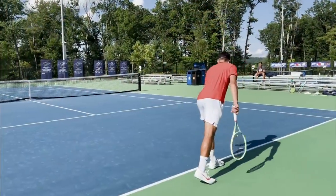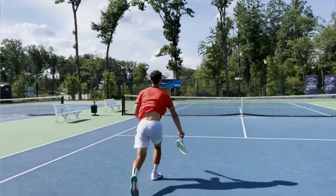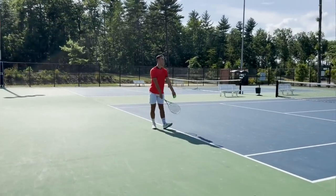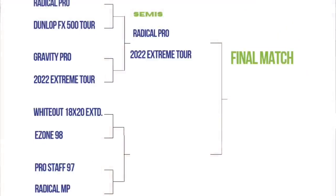And that opponent is the Xtreme Tour Auxetic. We've talked about this racket plenty of times on the channel — it's the updated version of my current racket, the Xtreme Tour 360. It plays very, very similar to the 360 Xtreme, just feels a little more muted. I liked how it felt on my forehand and on serve — had some good pop. Overall a very solid racket, and it does beat out the Gravity Pro. So the Head Xtreme Tour Auxetic moves into the semi-finals.